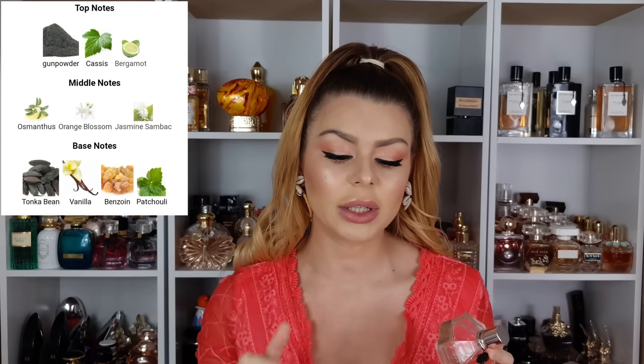In the middle we have osmanthus, orange blossom, and jasmine, and the dry down has tonka bean, vanilla, benzoin, and patchouli. I had an 8ml decant before and used it all up, so I knew I'd love this one. It's similar to the original Flowerbomb — I don't have the original, but I'm going to add it to my collection. I recently tested it again and loved it. This version is similar but more fruity, with an orangey, peachy thing going on.